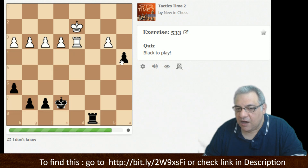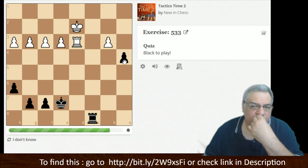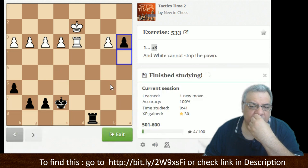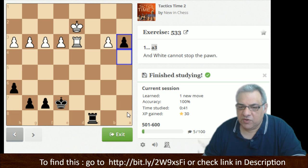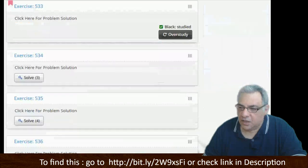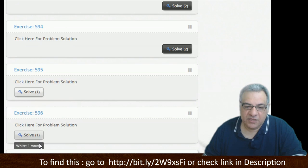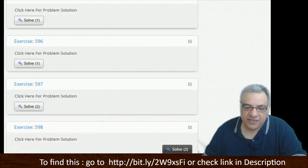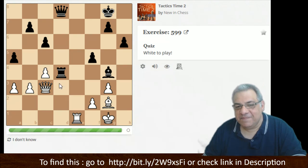I'd say a3, rook d5, rook a8. Now if king c2 the king's not in time — a2 with a queen. I'll go with a3, rook a8. If white tries to stop the pawn and then king c2 — a2. The Tarrasch rule is very important in rook and pawn endings. You should get your rook behind the opponent's pawns ideally.